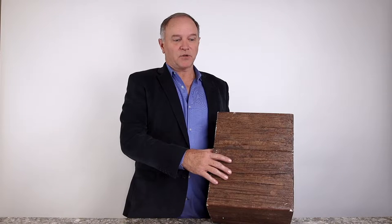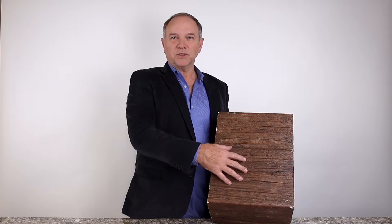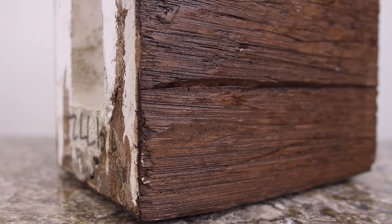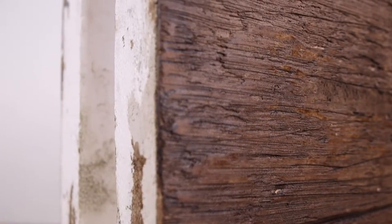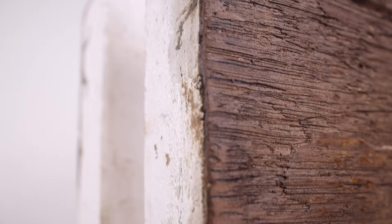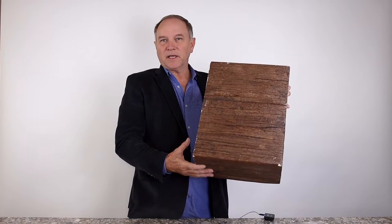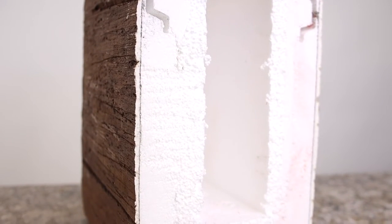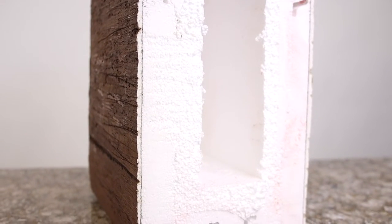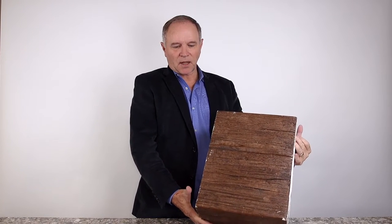This is a faux beam — it's completely indistinguishable from actual distressed wood beams that are 25 to 100 times the cost of putting in one like this. They come in all different sizes, they're very lightweight, and again completely indistinguishable from the real thing.